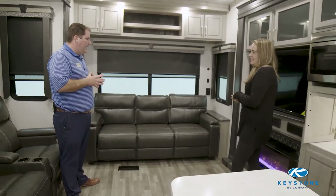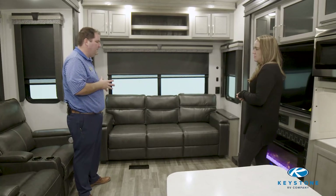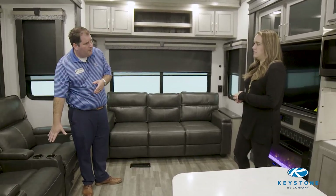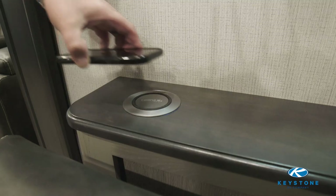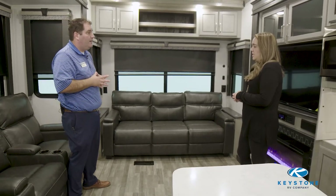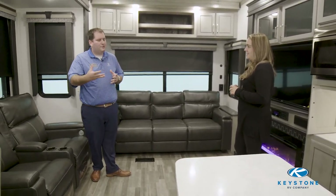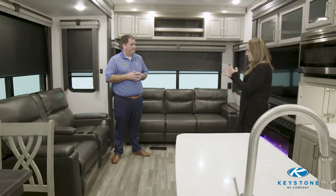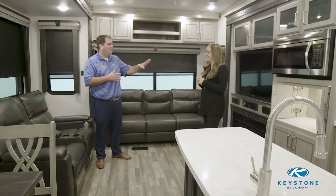What did you guys do different back here with the furniture? We did upgrade our furniture this year — we're using the Thomas Payne collection. We've not only upgraded our theater seat but also given you a nicer tri-fold sofa. One nice feature: if you don't see a cup holder built into the armrest, you'll know it's a tri-fold sofa, which means extra sleeping space. Right beside that you'll notice the new mobile wireless charging stations from Connex. It allows you to set your phone down there for an easy charge — you don't even have to fiddle with a USB cord anymore.